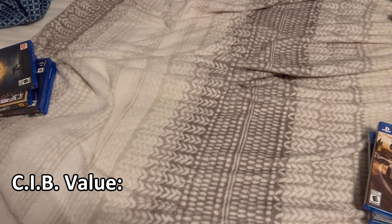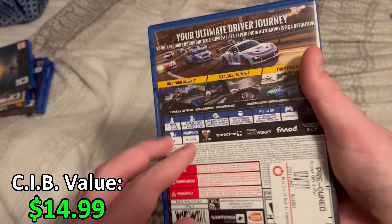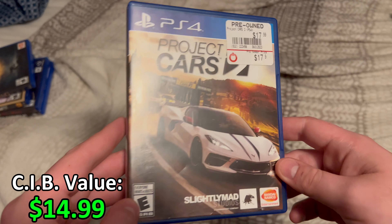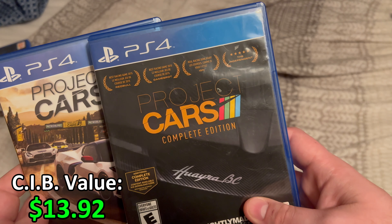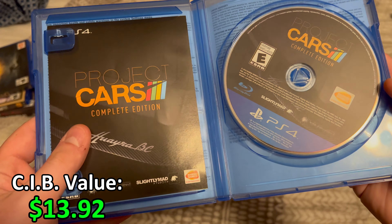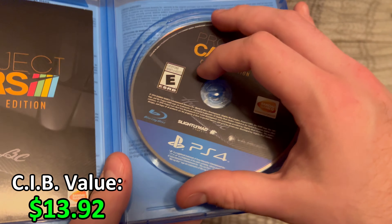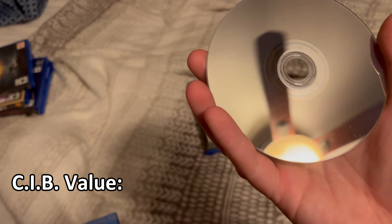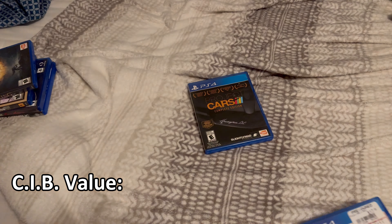Let's move on to the PS4 games. I have Project Cars 3 — I still haven't taken some of the GameStop stickers off of these. I'm not really sure why I bought it since I just got it on PC, but oh well. I also have Project Cars Complete Edition. The servers for that game actually shut down, which is kind of a shame, but both game discs are in practically new condition. I only have Project Cars 2 on PC, and these two on PS4.